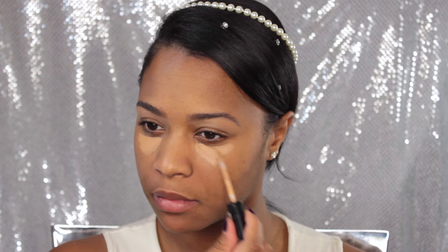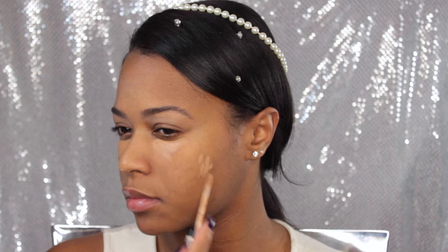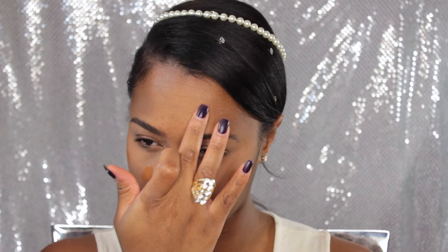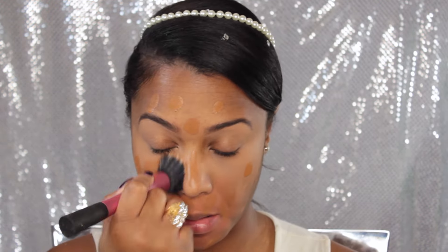I'm just blending that out with my finger. Using that same concealer, I'm trying something different today — applying concealer before my foundation, just to see how this works out. This is a wedding makeup look so I want it to look flawless. I'm going in with my orange corrector around the mouth to conceal darkness, and blending that out with the Beauty Blender.